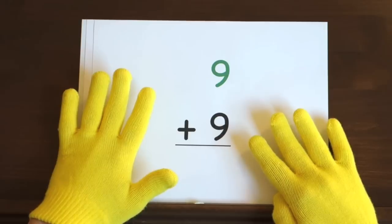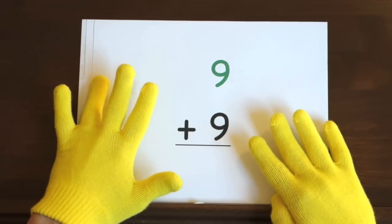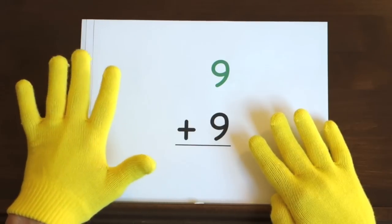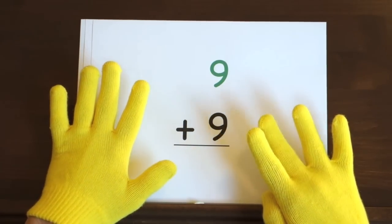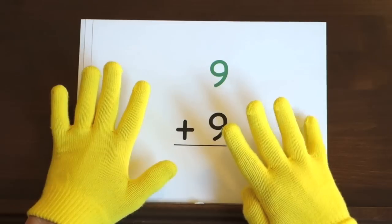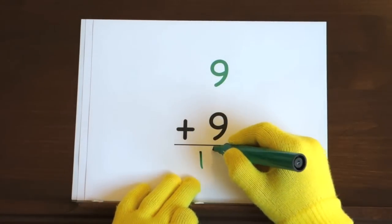Now it's your turn. Ready, and 9, 10, 11, 12, 13, 14, 15, 16, 17, 18. So, you get 18 for an answer.